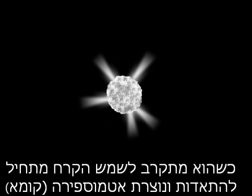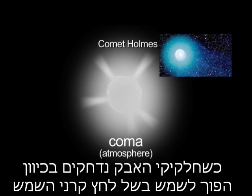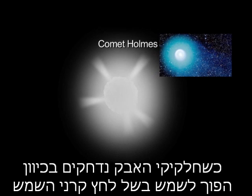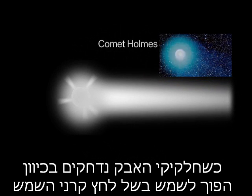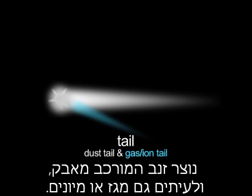When it gets near the sun, these ices start vaporizing, which forms an atmosphere. And then when some of these dust particles are blown back away from the sun because of the pressure of sunlight, you form a dust tail and often a gas or ion tail.